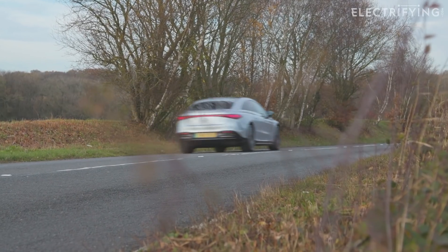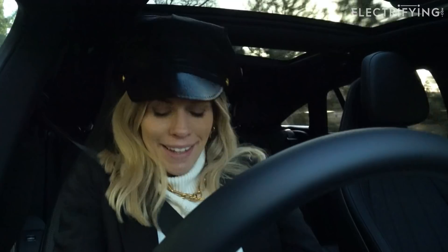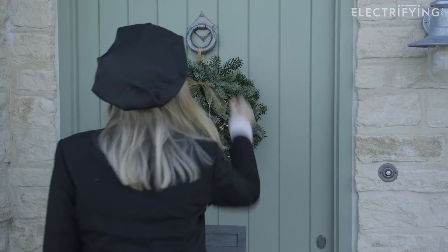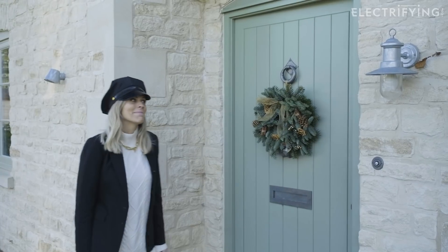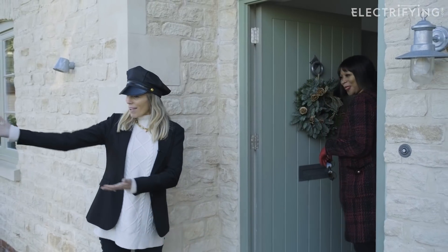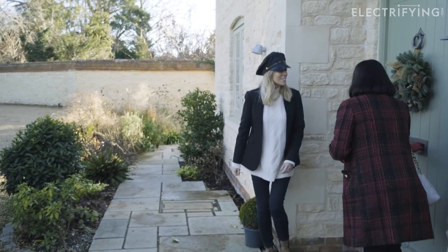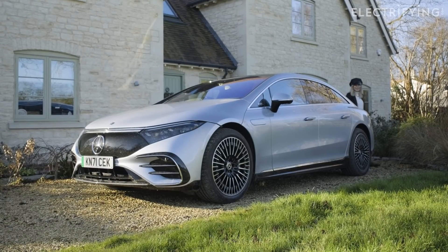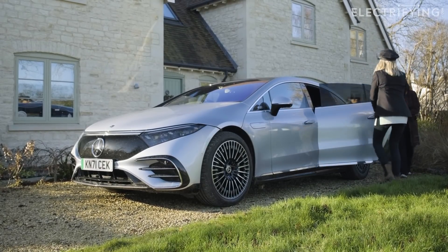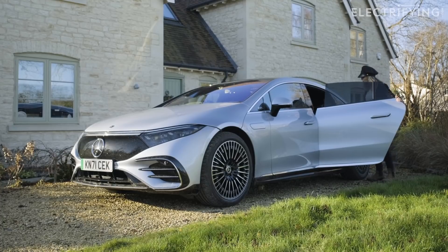I think it's time to find out just how good the EQS is for the very important passengers — the people in the back. So let's go pick up my VIP. I'm very well — we have a lovely Mercedes EQS waiting for you. This looks nice! I'll take you wherever you want to go, within reason. Let's go! Madam, let me get the door for you. Make yourself comfortable and enjoy the journey.